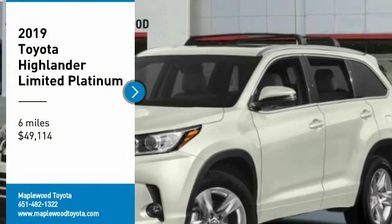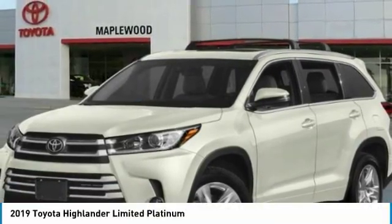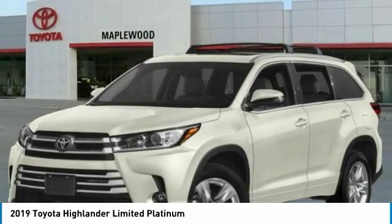Come test drive the 2019 Highlander. The Highlander is the SUV that's thought of everything. The Highlander offers seating for up to seven and features Toyota's innovative center stow design.